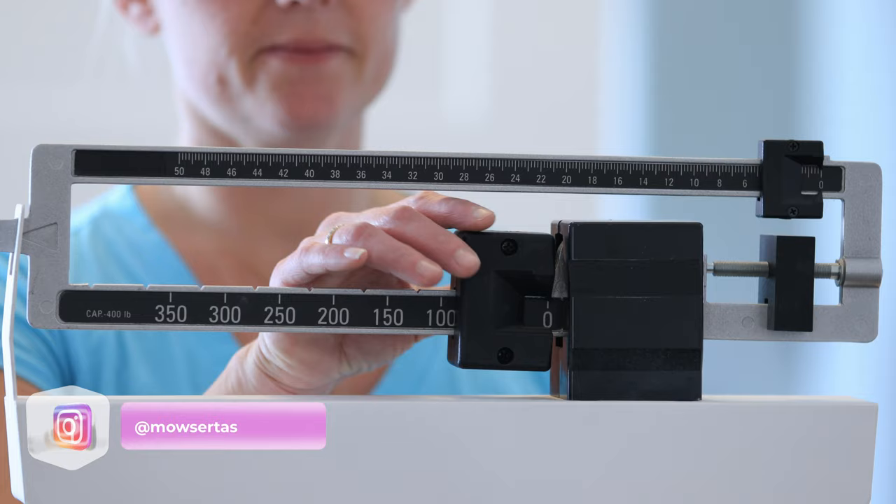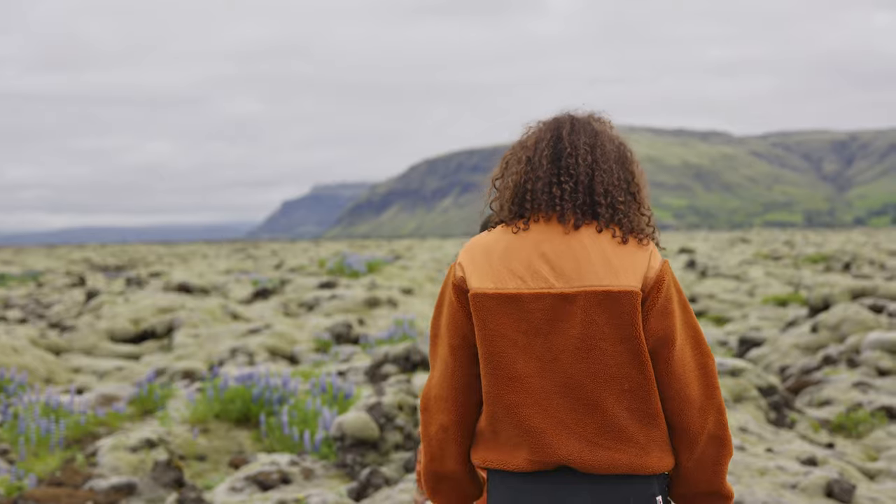Are you constantly struggling to find the right balance between warmth and weight when you're going on a hike? I used to. Today I am diving into the world of fleece — pullovers, jackets, you name it.